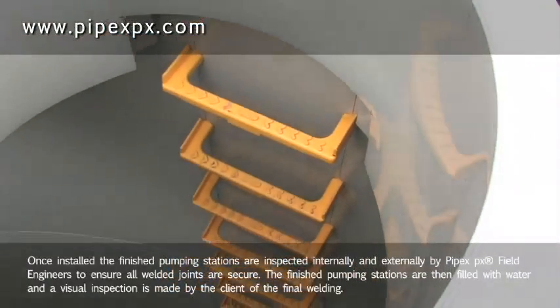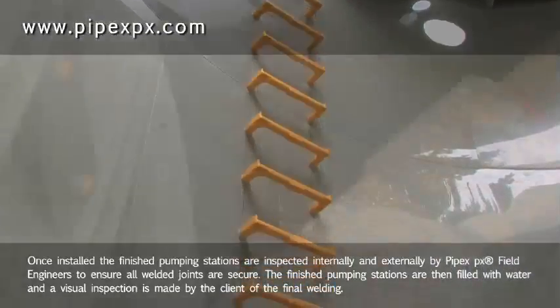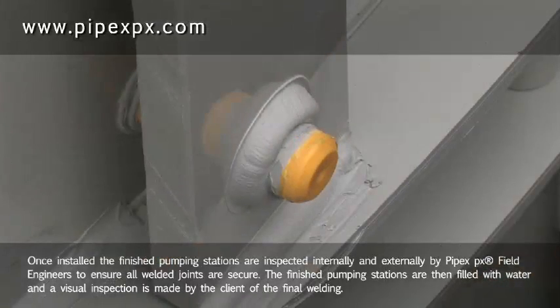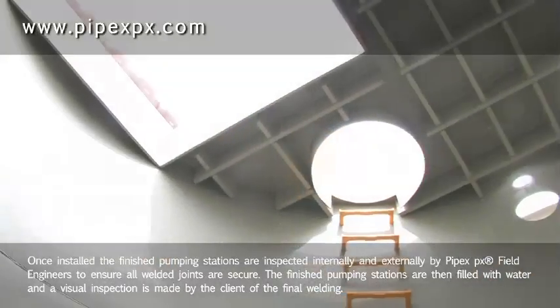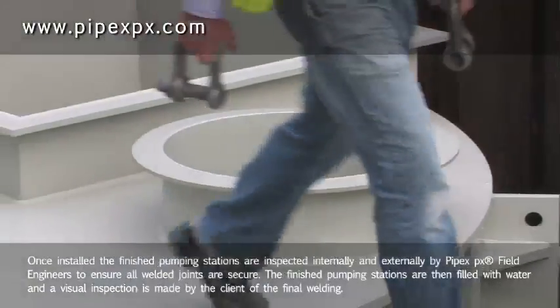Once installed, the finished pumping stations are inspected internally and externally by PIPEX field engineers to ensure all welded joints are secure. The finished pumping stations are then filled with water and a visual inspection is made by the client of the final welding.